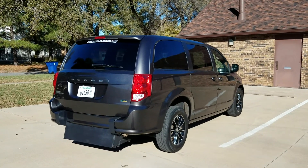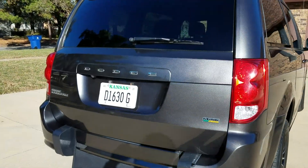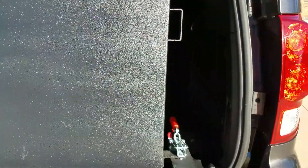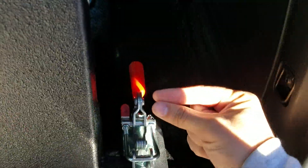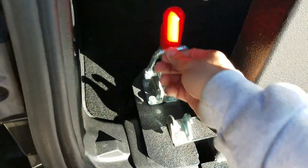Good morning, my name is Jeremiah with Affordable Mobility Solutions. Today I'm shooting a video of our 2018 Dodge Grand Caravan SE. Like many of our vehicles, this is a mobility accessible van — it's got a rear entry manual ramping door. I can operate the entire conversion using just two fingers. Very easy to operate, very low cost to maintain.